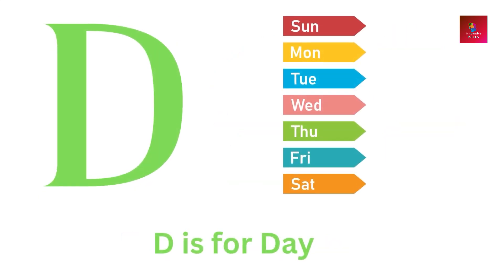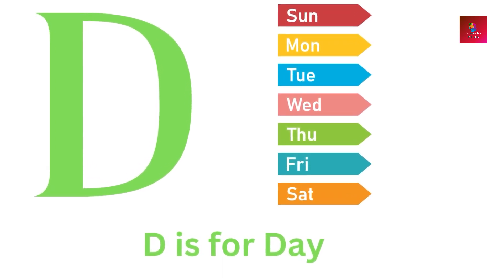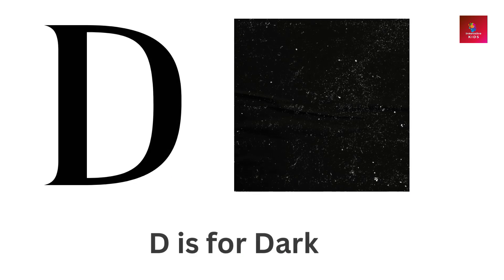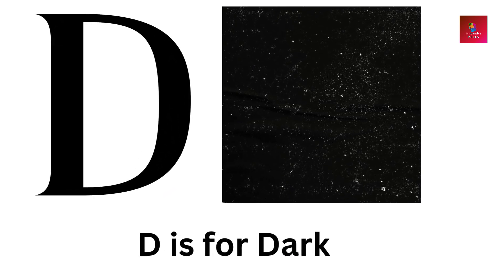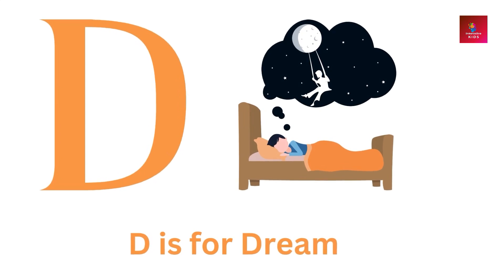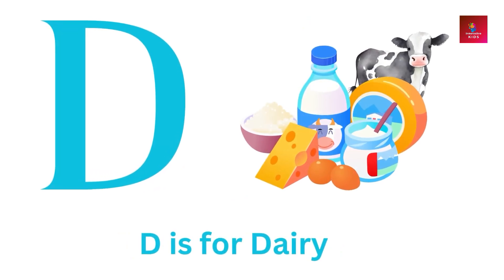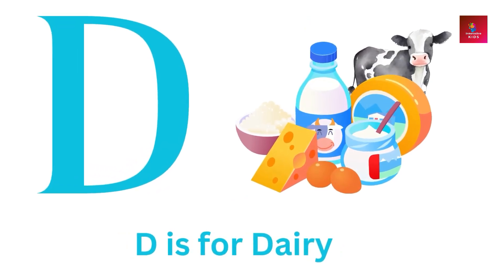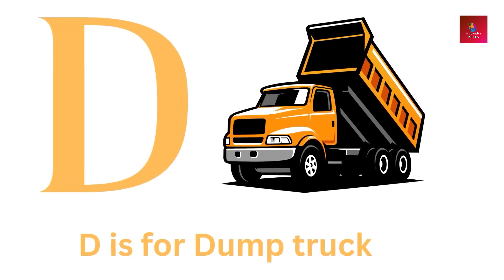D is for day. D is for dark. D is for dream. D is for dairy. D is for dump truck.